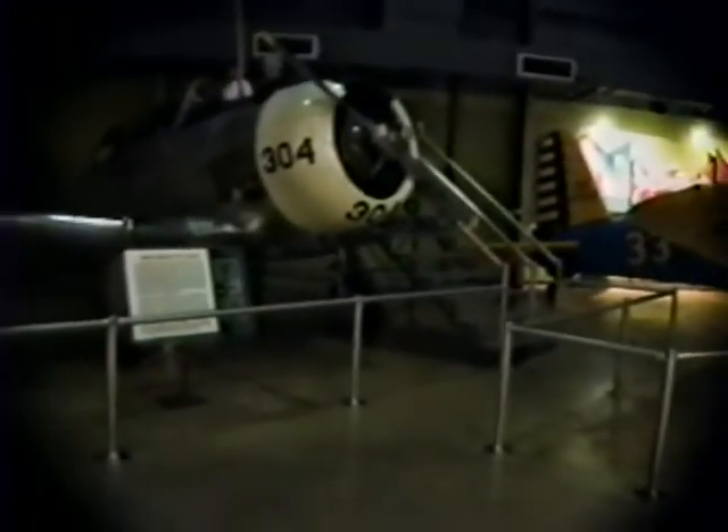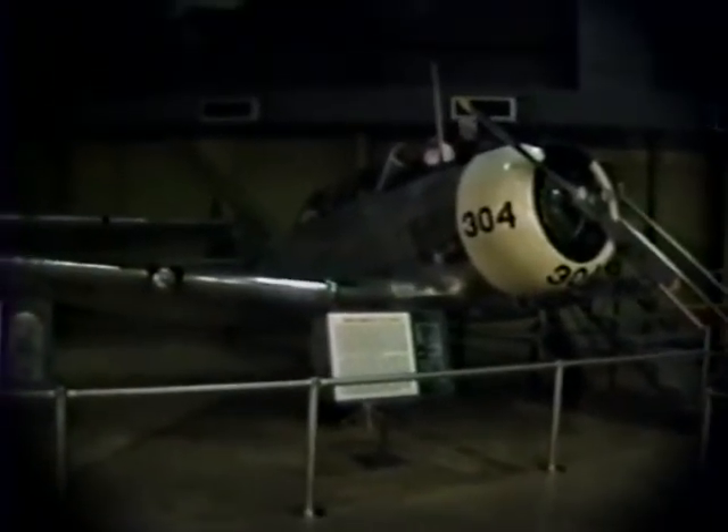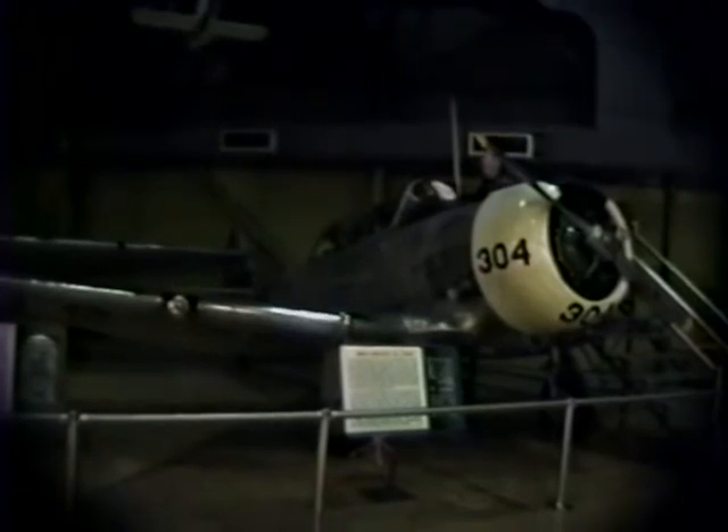Here's a World War II trainer — you'll see where the trainee would sit and the instructor would sit behind them. Here's another one known as the Texan, which you've seen in movies. Up above is a strange bird called the Sandpiper — the Germans developed this during World War II. It's kind of an auto gyro, they called it. Looking at this thing, it's so crude it would give me second thoughts about flying it — really a contraption, just an accident waiting to happen. Several were manufactured and this is one of the few known to exist.